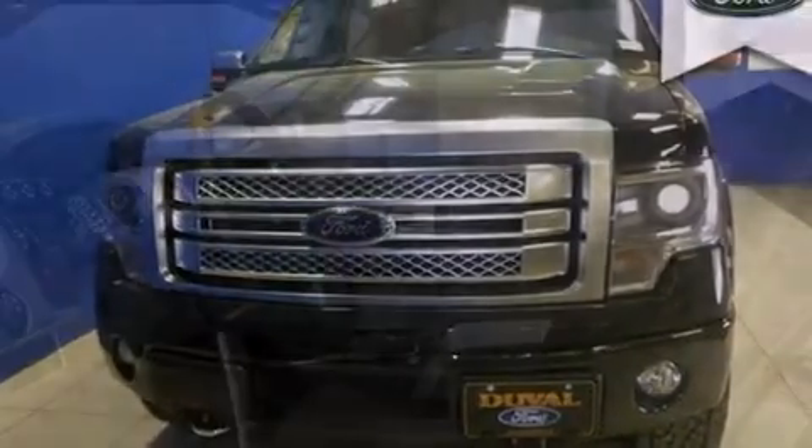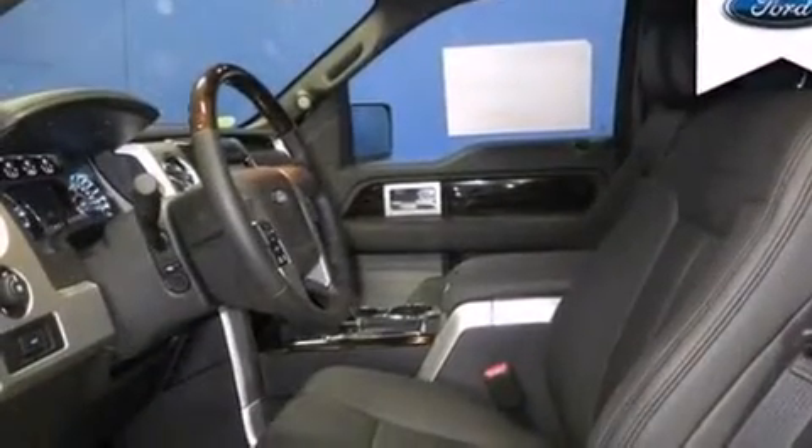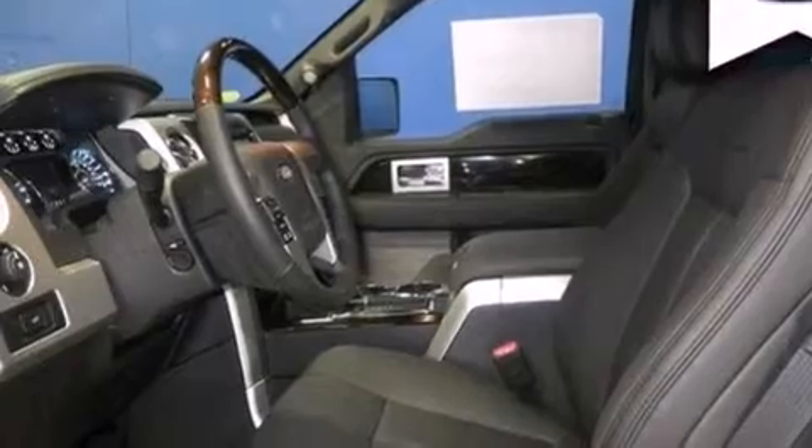Features include a low tire pressure indicator, traction control and stability control systems, side curtain airbags, tinted glass, an anti-lock braking system, and power windows.